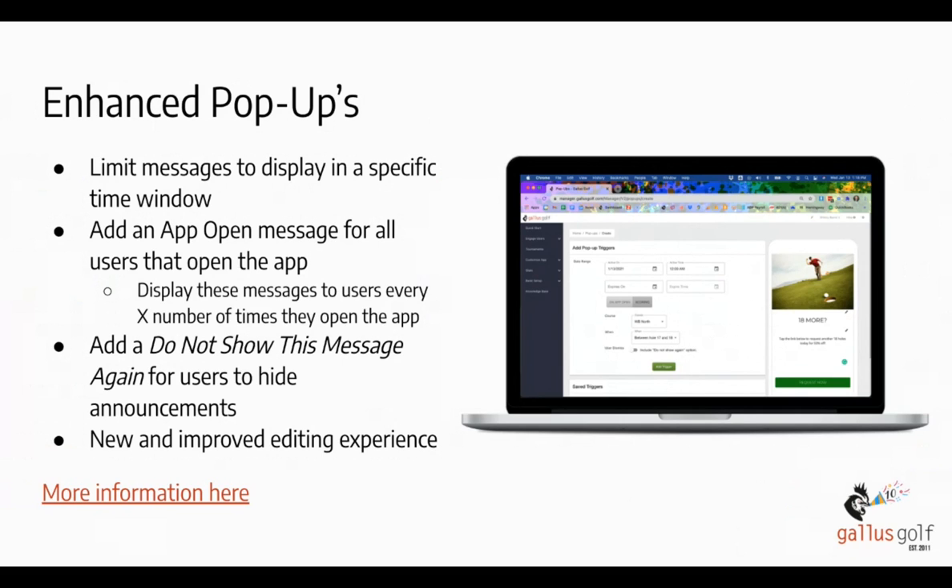There are a couple of bells and whistles to the pop-up feature. One is 'do not show this message again' — a little box at the bottom so users can opt out after seeing it once. Another option is showing it only every X number of times the app is opened, so users get reminded without constantly seeing the same message. These are all things we're doing to make the user experience more positive, more informational, and more pleasing overall.